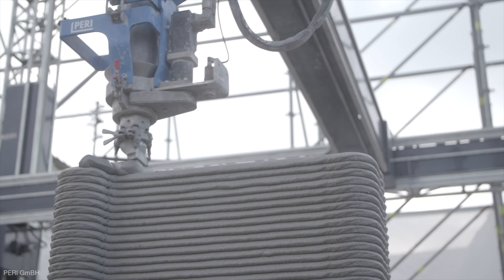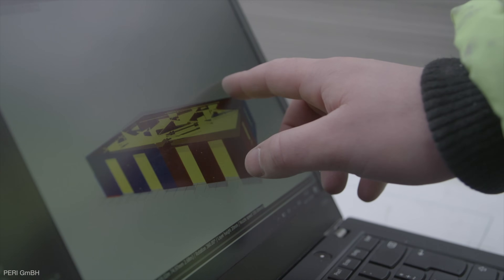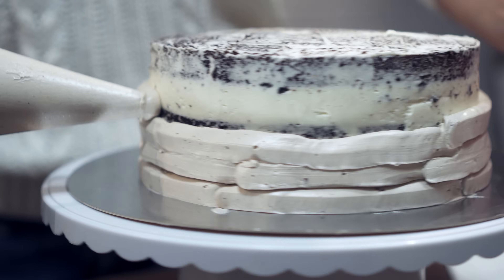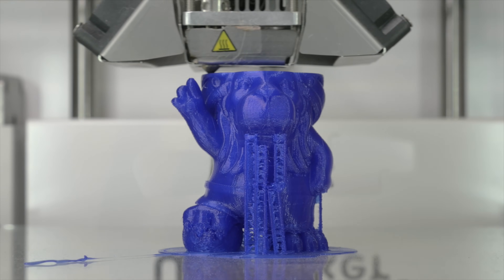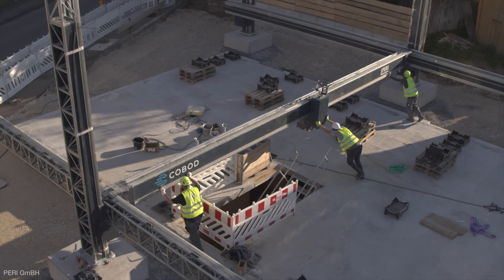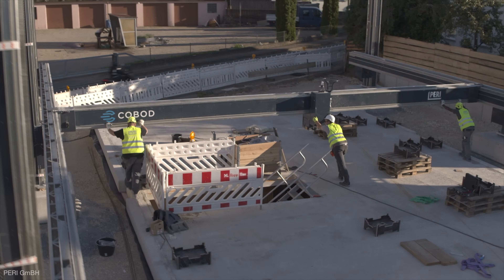The technology can physically produce a product of almost any shape based on a digital image. It works by overlapping thin layers of a material, not unlike icing a cake with a piping bag. And with it you can build almost anything you can imagine, from children's toys to prosthetics to automotive parts. The same technology now has the potential to disrupt the entire construction industry.